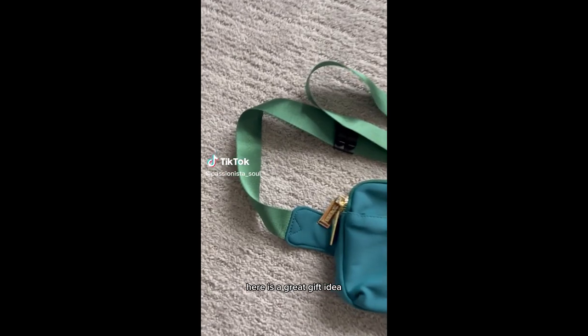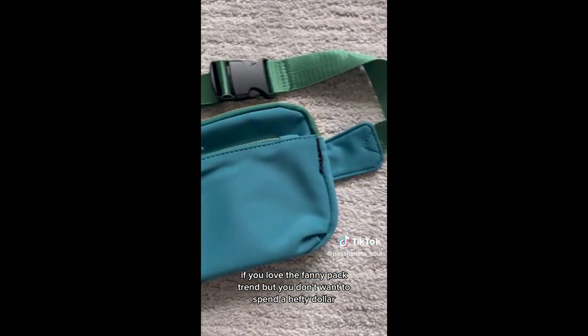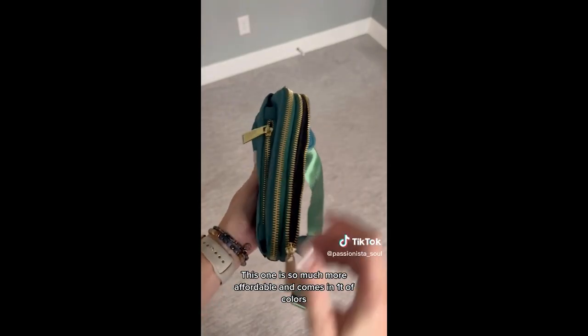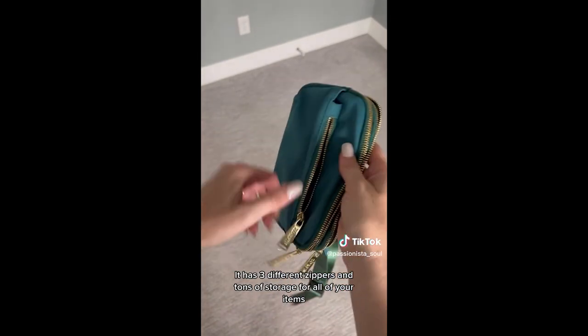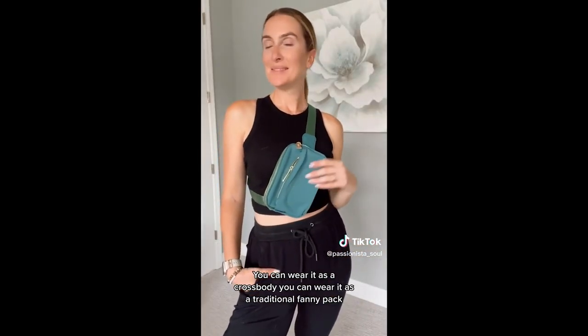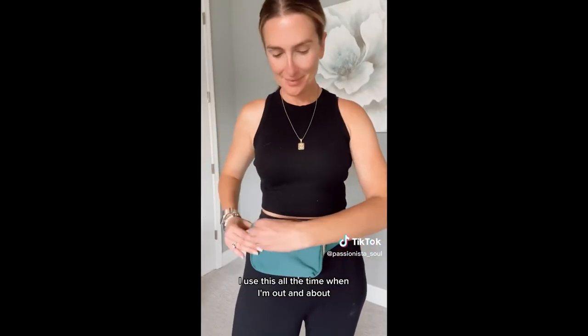Amazon for the win. Here is a great gift idea — if you love the fanny pack trend but don't want to spend a hefty dollar, this one is so much more affordable and comes in a ton of colors. It has three different zippers and tons of storage for all of your items. You can wear it as a crossbody or as a traditional fanny pack. I use this all the time when I'm out and about and it allows you to be hands-free.